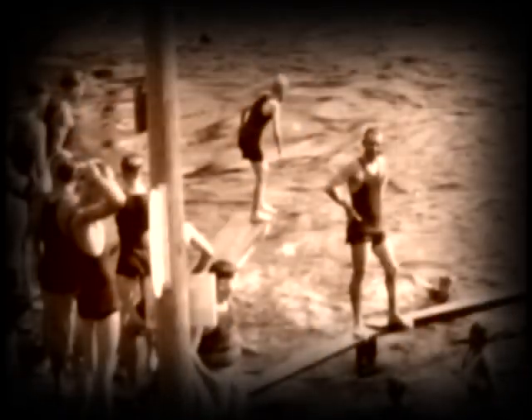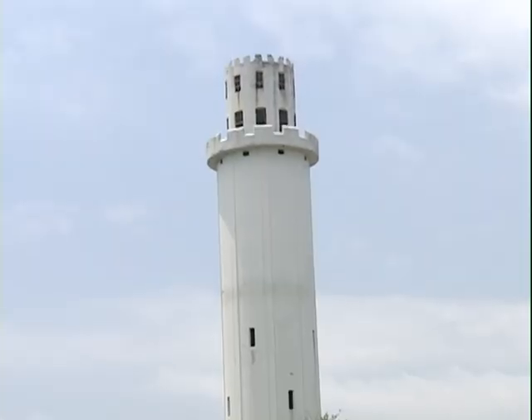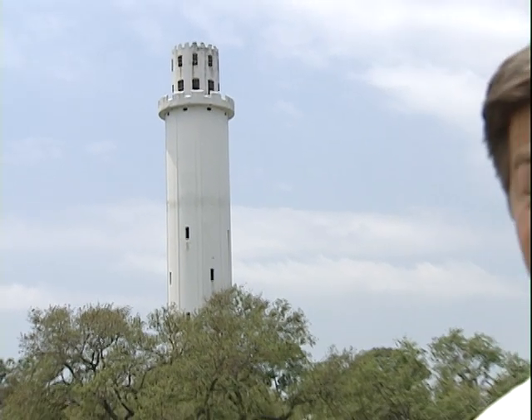Josiah's dream may come full circle as the water tower stands watch again over new generations of visitors — where the people can be here again. As you just saw, we were granted exclusive access inside the water tower. It is not open to the public, but the Tampa Parks and Recreation Department says that is one of their long-term goals as they work to revitalize this relic of Josiah Richardson's dream.